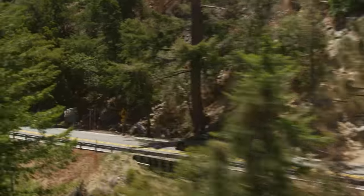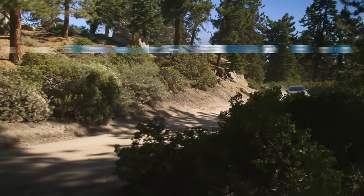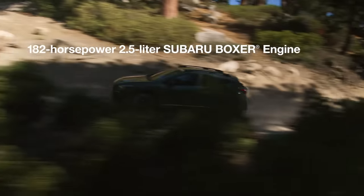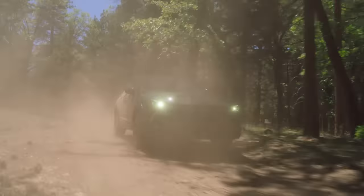And for those wanting more power on their adventures, an available 182-horsepower, 2.5-liter Subaru Boxer engine offers even more legendary capability.